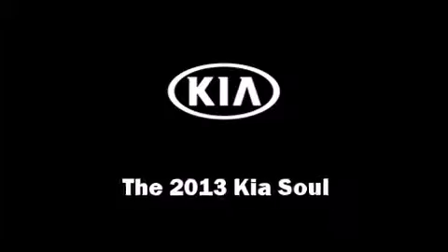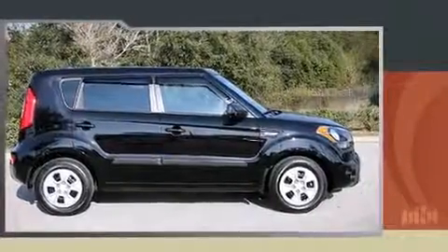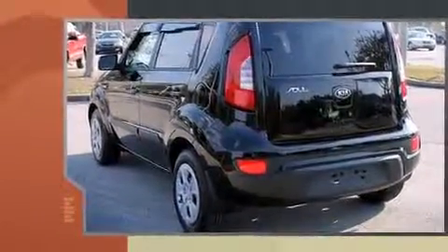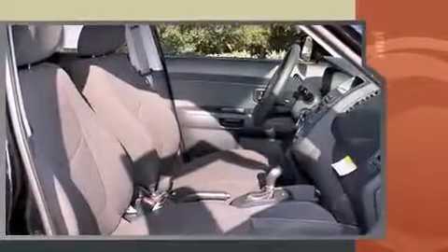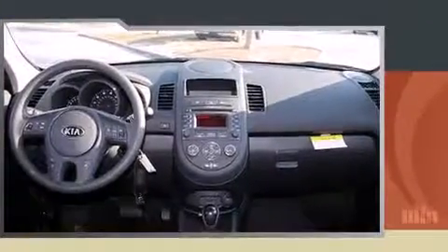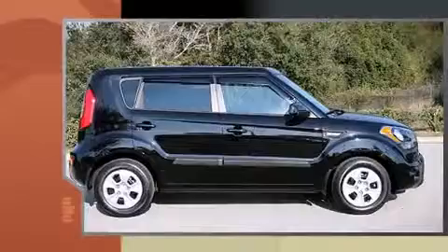You're going to love the 2013 Kia Soul. This four-door, five-passenger hatchback leads among competitors in its segment. It features a front-wheel-drive platform, an automatic transmission, and an efficient four-cylinder engine. Kia prioritized comfort and style by including one-touch window functionality, a trip computer, and much more.